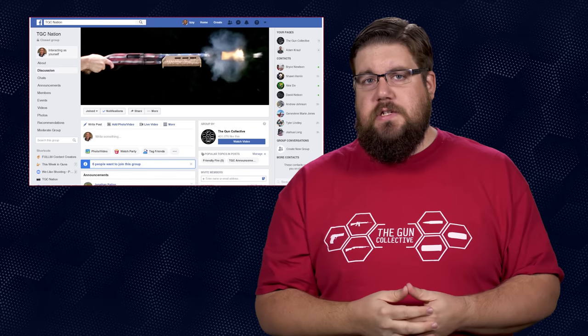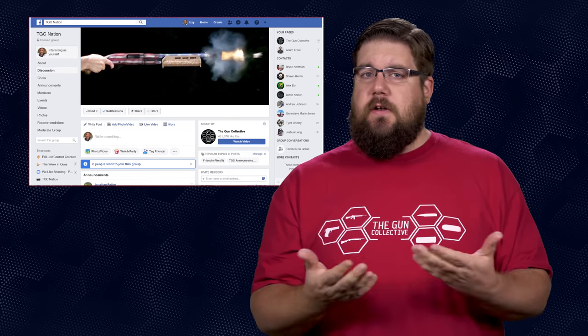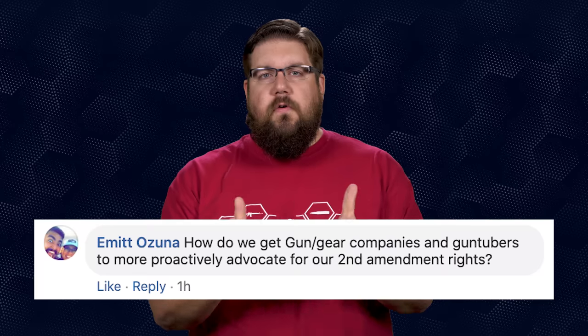It's time for Friendly Fire, the segment where I answer your questions from all over the internet. This time our questions are coming from the TGC Nation Facebook group. I asked for your questions and you guys delivered.